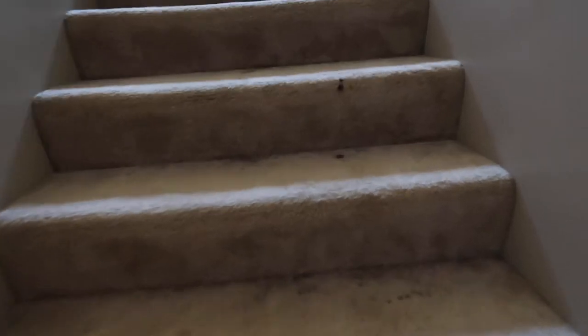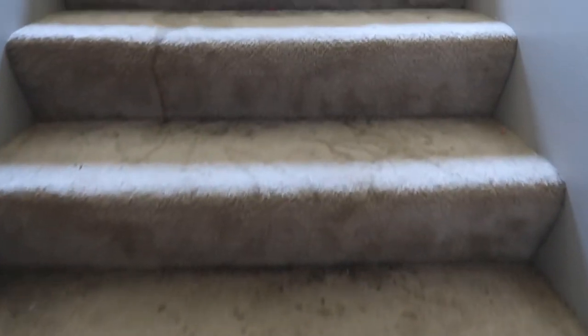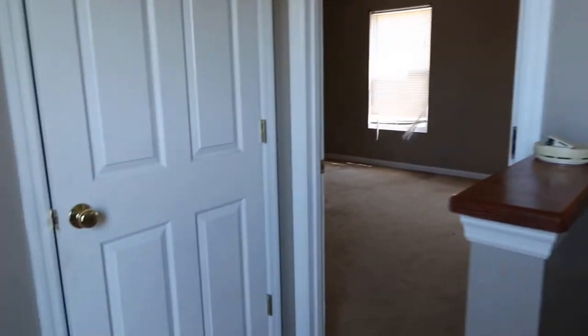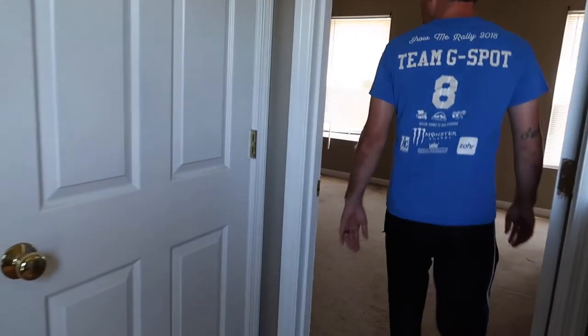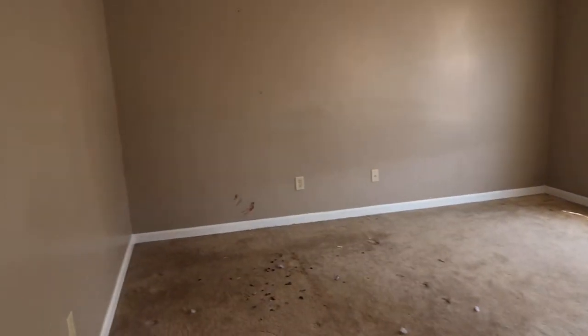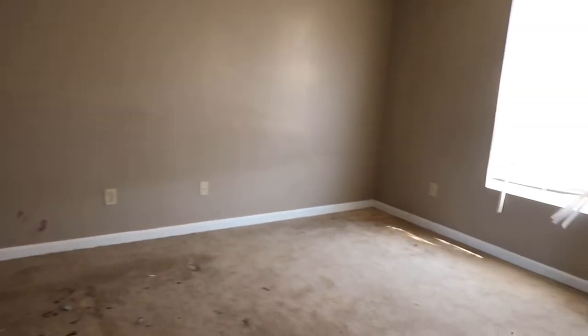All this carpet upstairs we're going to redo. There's a little loft area we'll redo too. Up here looks pretty good honestly — it doesn't look too bad at all.